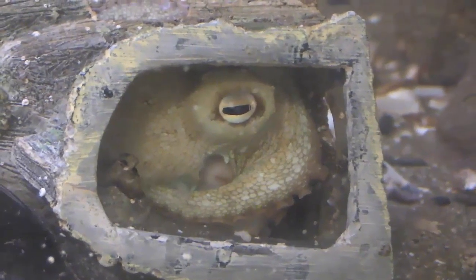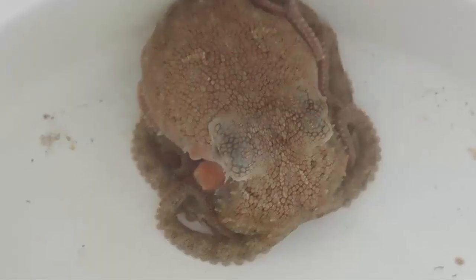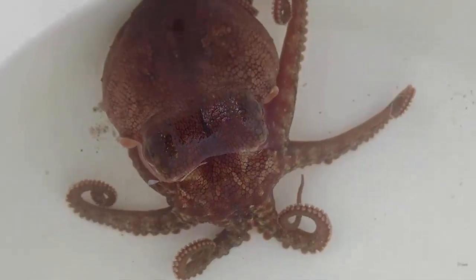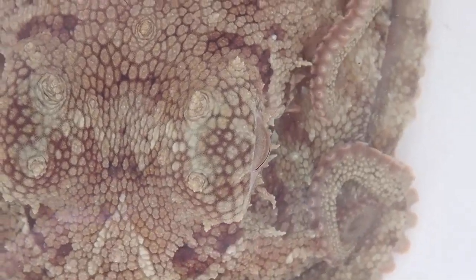Octopus, squid, cuttlefish, and nautilus are also mollusks from the class Cephalopoda. An octopus is in the phylum Mollusca because, even though it no longer has a shell, it has a body structure called a mantle. The shell of bivalves and gastropods is made by the mantle. Octopus also have colour pigment cells called chromatophores; however, unlike echinoderms, octopus can change their colour very rapidly. They can also change the texture of their skin.